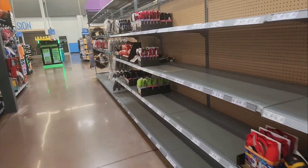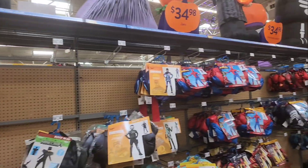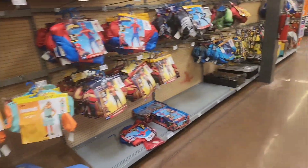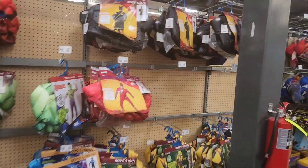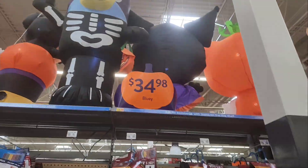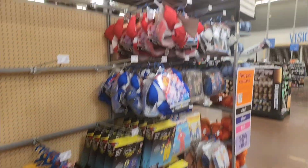So they just started putting their stuff out, it looks like. Got some costumes over here. Walmart usually doesn't put much stuff out for Halloween. I wish they'd put out more stuff, but they just put a fair little bit out.